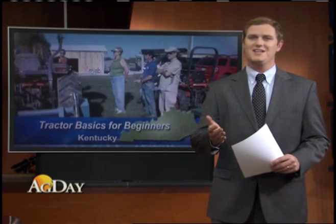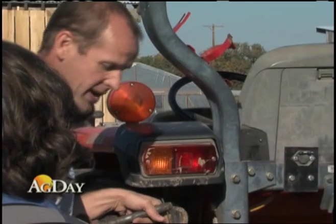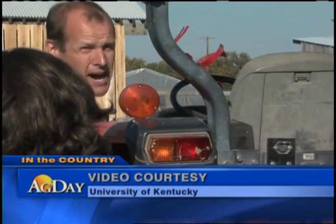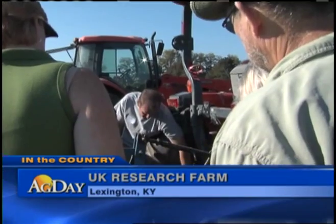That's where the University of Kentucky's College of Agriculture comes in. As Jeff Franklin tells us, its Farm Start program is lending a hand in teaching tractor basics to beginners. He says he'll tell us what the reality of it is and what you're supposed to do.